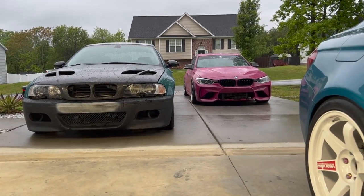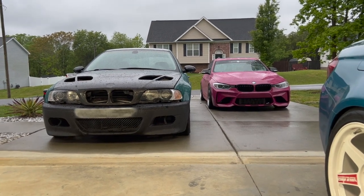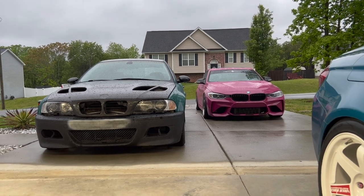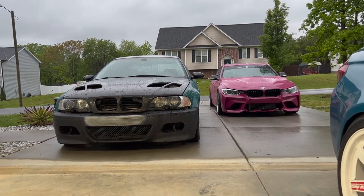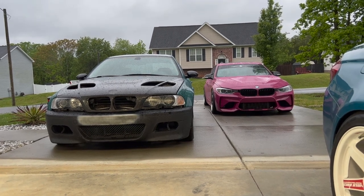Quick little follow-up on the E46 — I just threw on the bumper to kind of motivate me to hurry up and get this situated. I think I may have found a guy that can paint the car for me for a reasonable amount of money, which is a good thing.